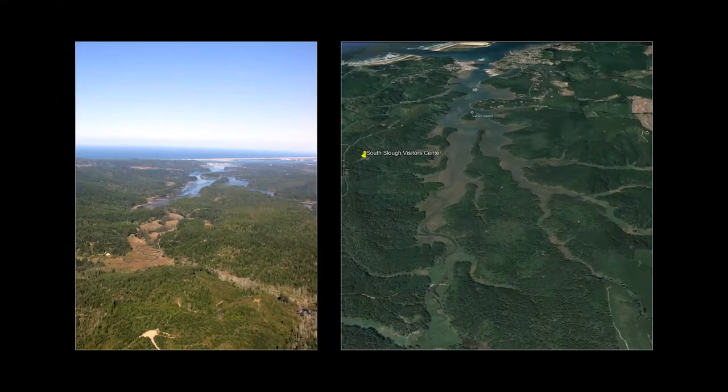Here are two images of the South Slough Estuary. The South Slough Estuary is just one piece of a wider bay — we're a part of just one arm, the southern arm of the Coos Bay Estuary. What you're looking at in both of these images is a view north, up the slough toward the ocean.